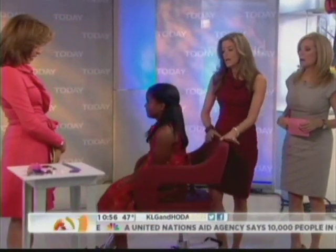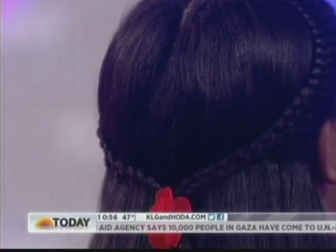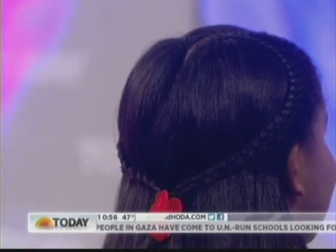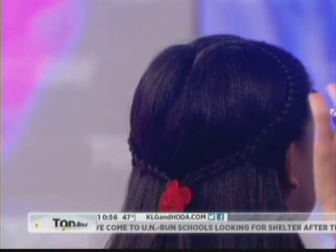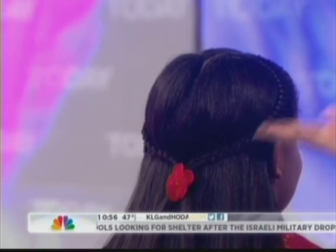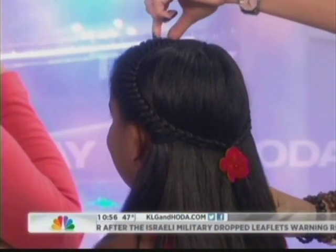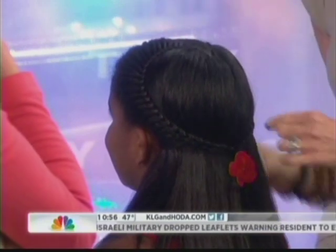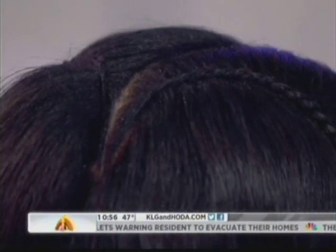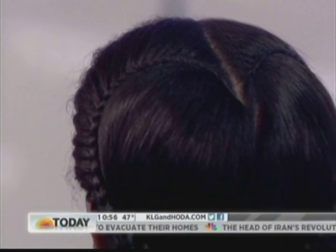This is the most complicated of the hairstyles. This is called the heart braid — it's my signature style from my book, and it's every girl's favorite hairstyle. If you can do a French braid, the steps are all in the book. Instead of doing a French braid going from the front to the back, we start in the back, loop it around, and you do it on both sides, then you just literally pull it together. Beautiful.